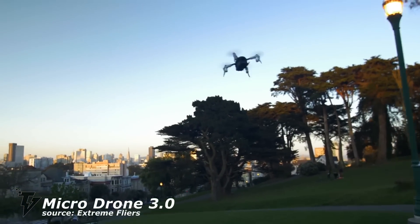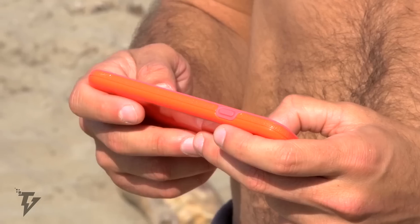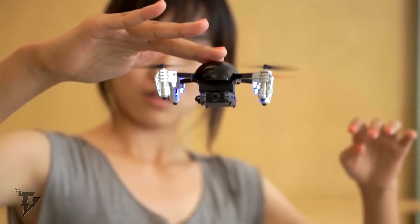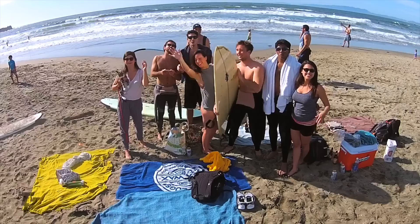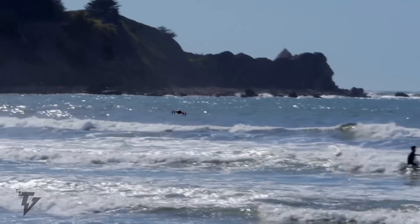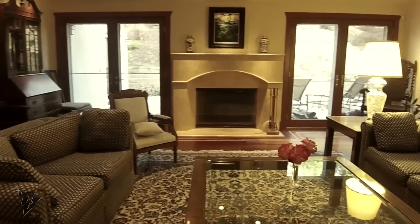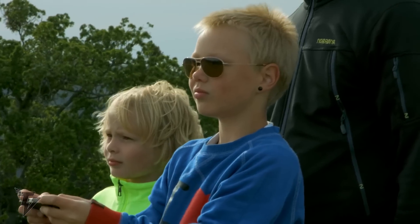The MicroDrone 3.0 is small and smart and streams HD footage directly to your smartphone. The device is compact, maneuverable, and customizable, ensuring that anyone can operate it, from amateurs to expert pilots. The MicroDrone 3.0 combines expandable modular technology, sensor-assisted flying, and a micro-gimbal for live streaming video. With this palm-sized device, the capabilities are endless and it can be taken anywhere without any hassle.